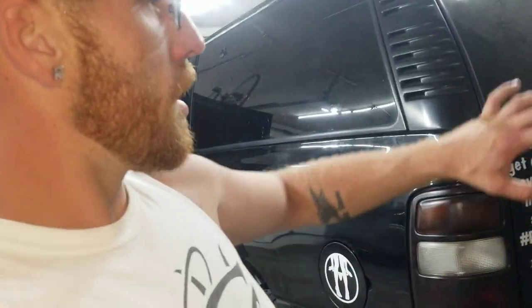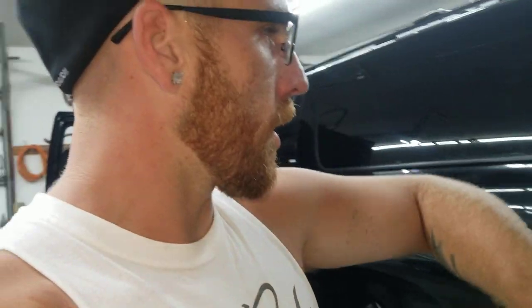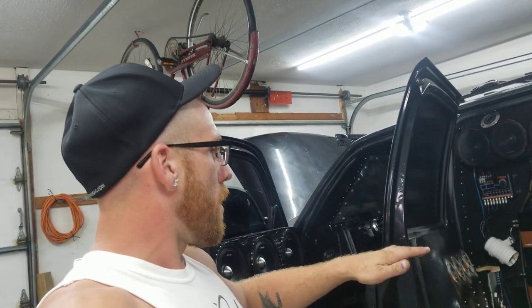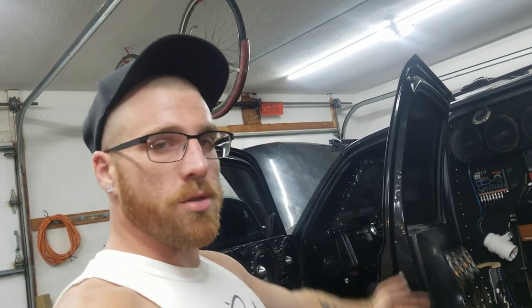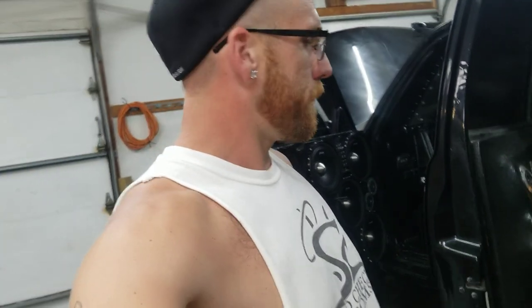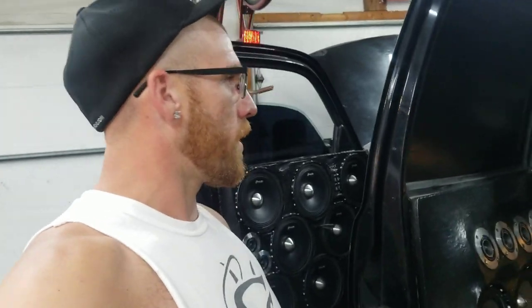I got it sounding halfway decent, a whole lot better than it was sounding. All the speakers are working back here now, again other than the rear doors like I said. So we're getting real close - I just need to get another amp and pretty much just slap it in, get it tuned, and we'll be good. So let's go ahead and get into the DSP a little bit and show you guys what we've got going there.